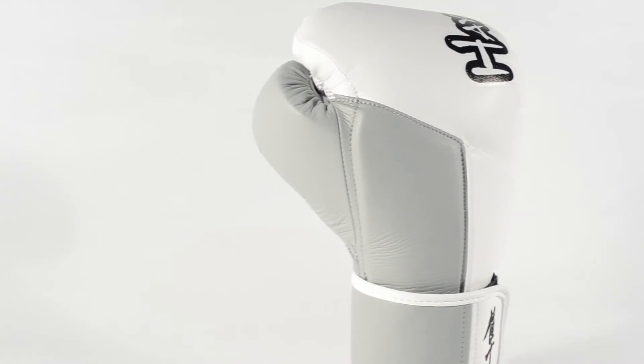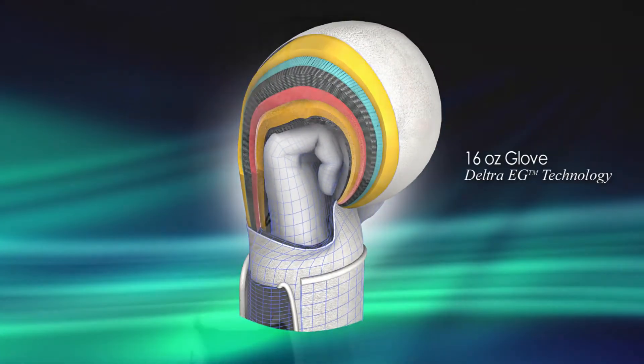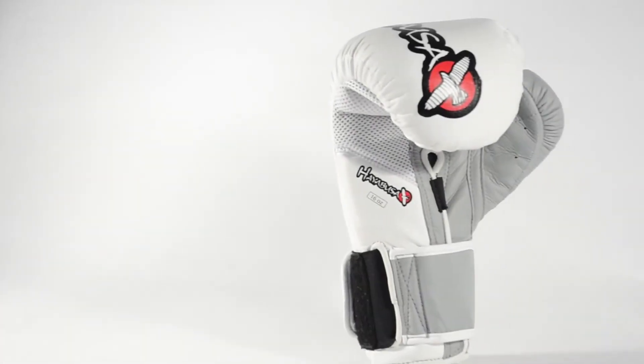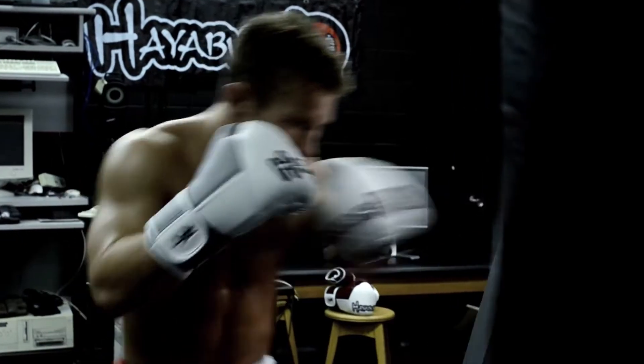Hayabusa has captured that in the technology they've incorporated into the core through the DELTRA EG configuration. The DELTRA EG configuration has been designed to be very resilient to any degradation so that the protection to the hand is preserved strike after strike and training session after training session.